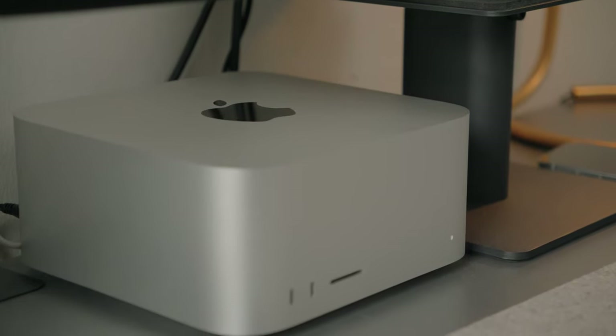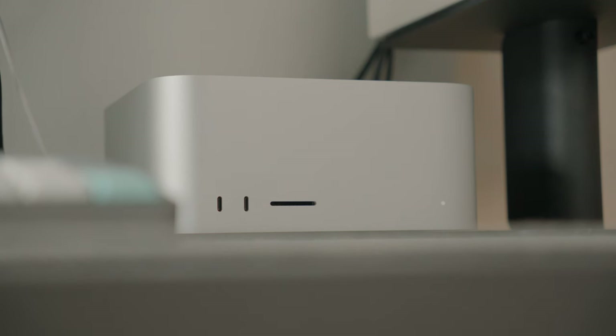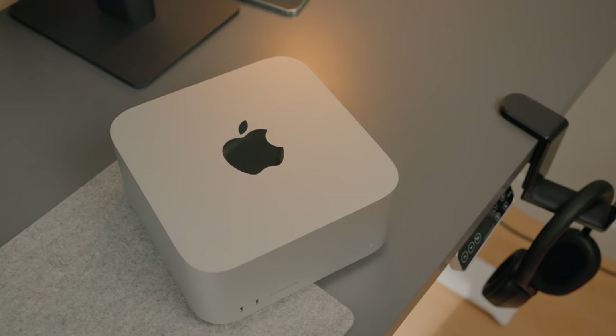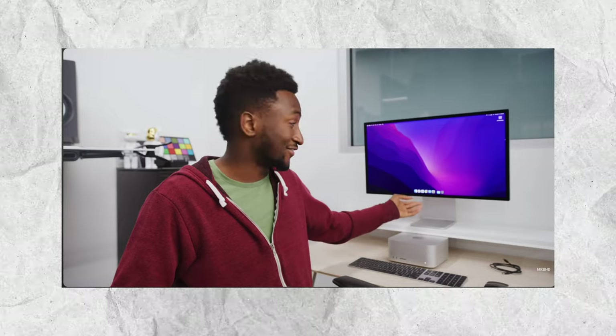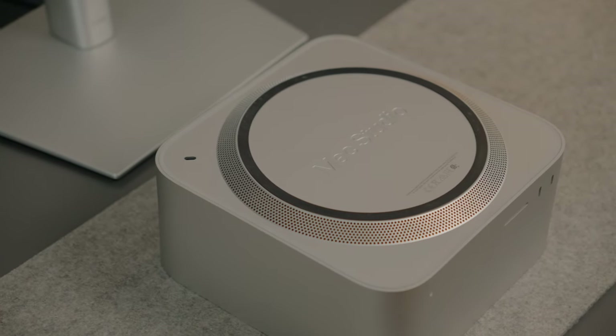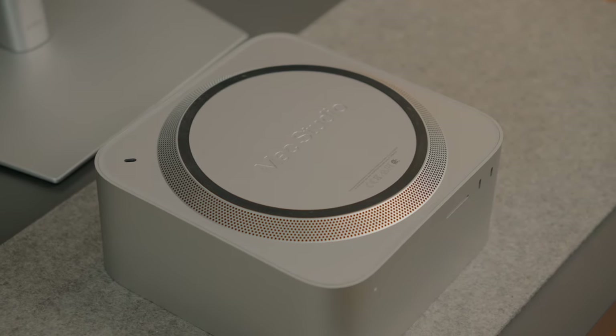It has been 3 years since the release of the M1 Max Mac Studio and it was lauded as one of the best devices in recent history. Creators like MKBHD still use this Apple Silicon chip for their everyday workflow. But the question is why?